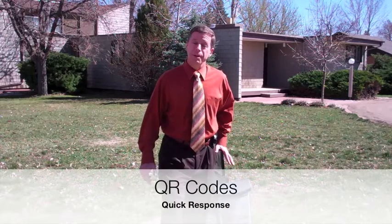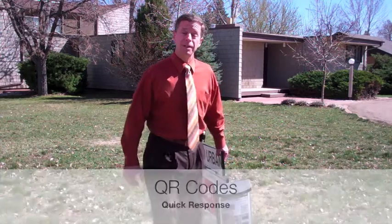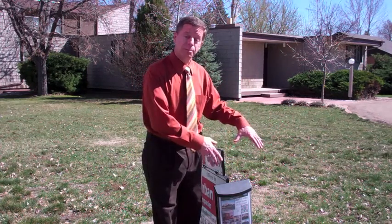Hi, Jim Urban here with Urban Companies Real Estate. I'm here to talk to you about QR Codes, which stands for Quick Response. What happens is, someone sees a nice house like this for sale, they drive by my sign, they see a brochure box.